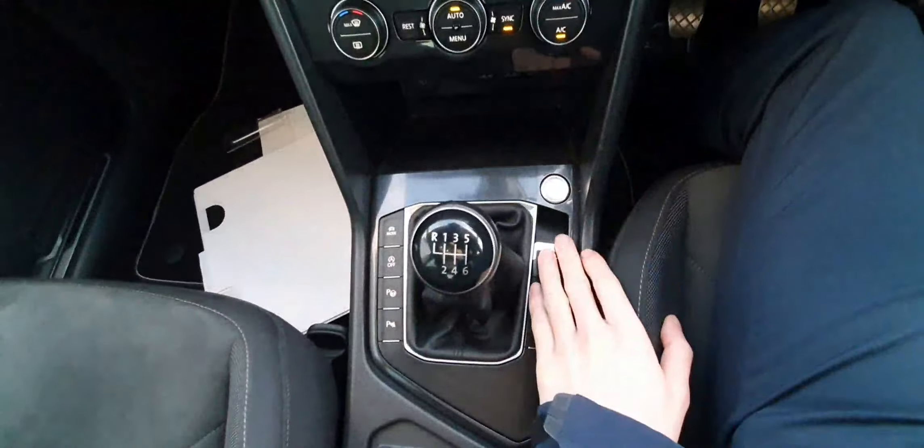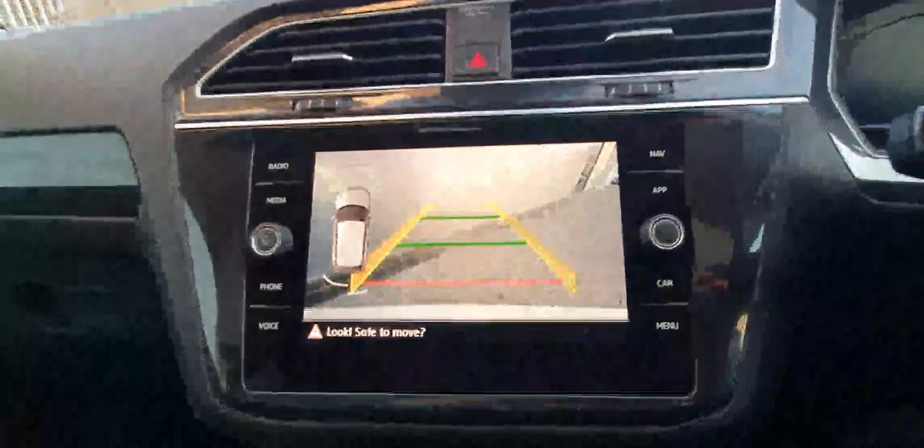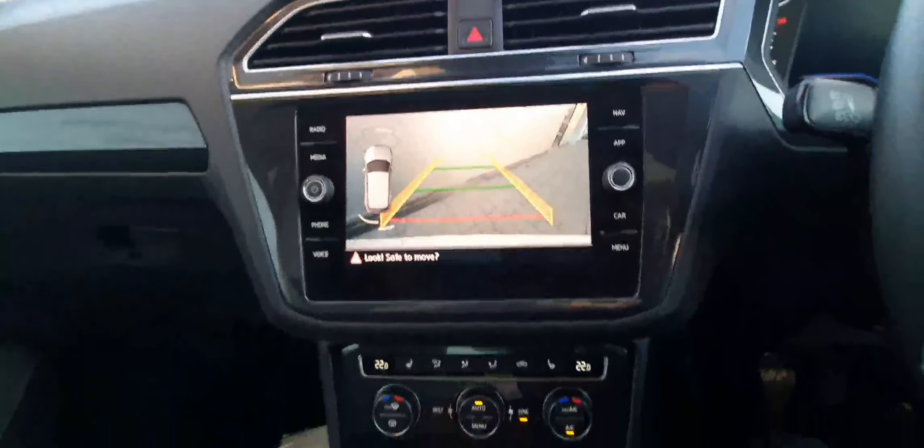Below that is our six-speed manual gearbox with our automatic handbrake. Putting the car into reverse, we can also see that we have a high-definition reversing camera and all-around parking sensors.